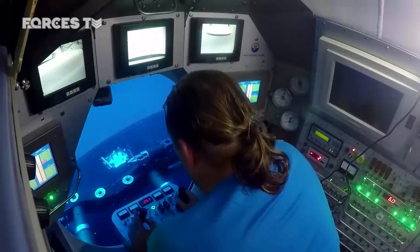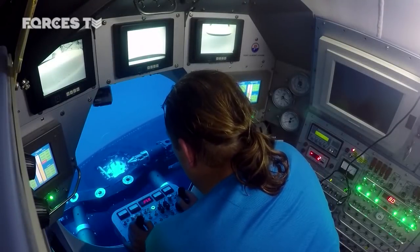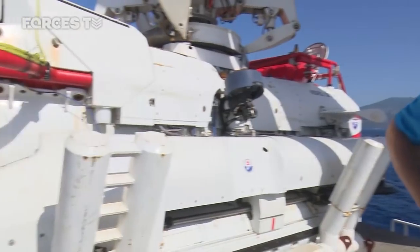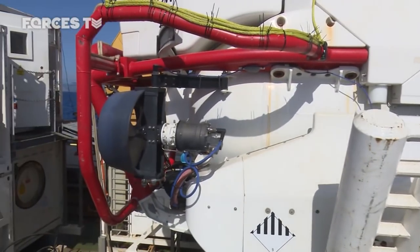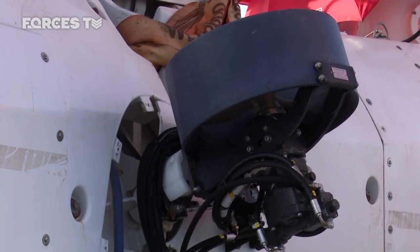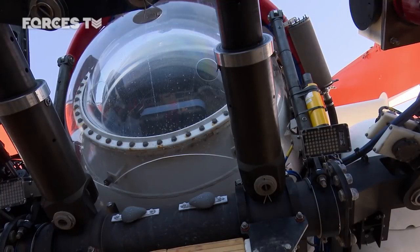This is Nemo. She dives to 610 metres. She's powered by electrical main propulsion, which you can see on the back there. We've got two main propulsion units on the back. We've also got side thrusters which are hydraulic power, and bow and stern thrusters which are also hydraulic power.